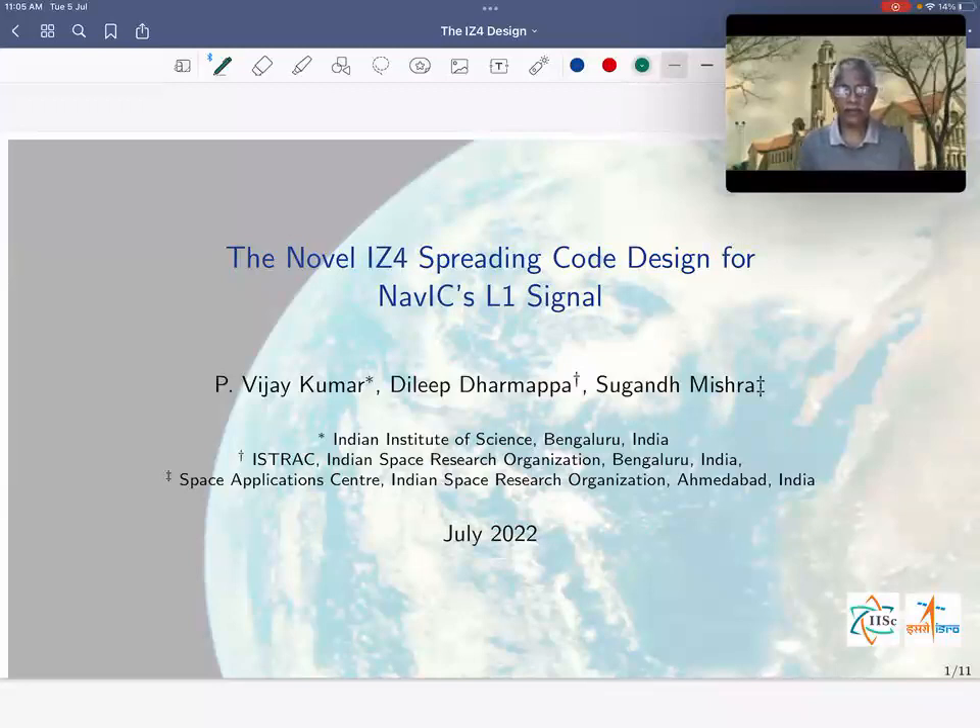NAVIC, which stands for Navigation with Indian Constellation, is India's regional navigation satellite system. Such systems provide accurate positioning, time, and velocity information of the user by determining the distance of the user from a collection of four or more satellites. This distance computation is carried out by determining the time lag between the signal transmitted by the satellite and the replica present in the user's receiver. The estimate of time lag relies upon the auto and cross-correlation properties of the family of spreading codes transmitted by the satellites.